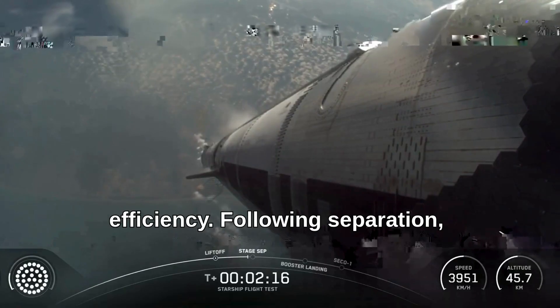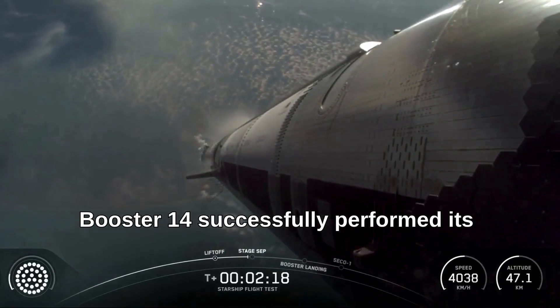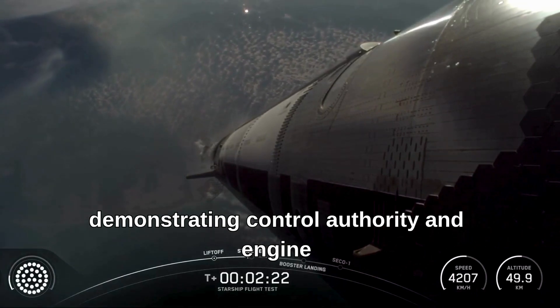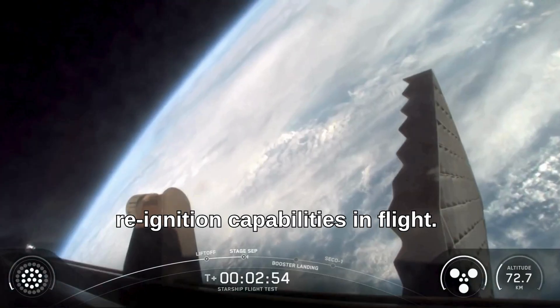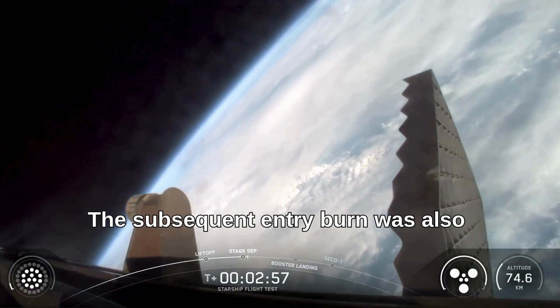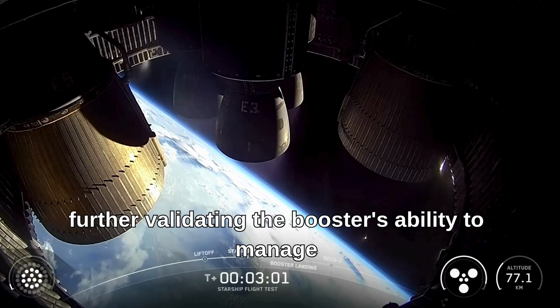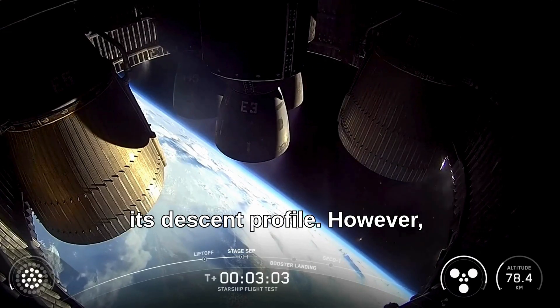Following separation, Booster 14 successfully performed its boost-back burn, demonstrating control authority and engine re-ignition capabilities in flight. The subsequent entry burn was also initiated, further validating the booster's ability to manage its descent profile.